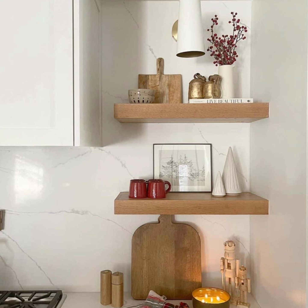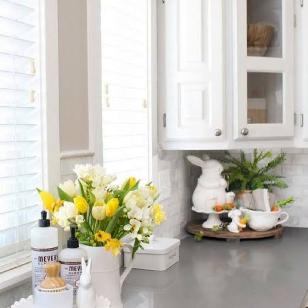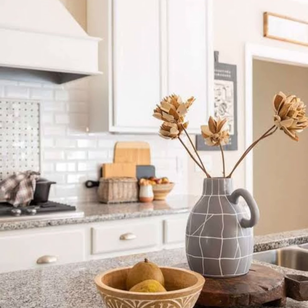Just like a bookshelf or cabinet of curiosities, your kitchen countertops can be a great place to display a collection of vintage treasures that are begging for their moment in the spotlight.